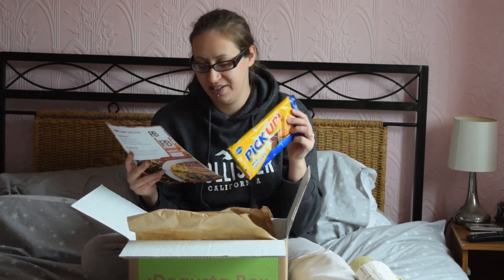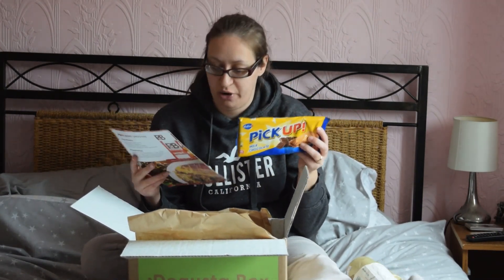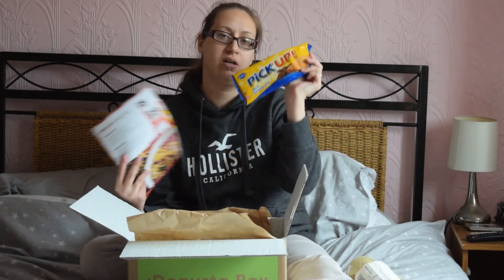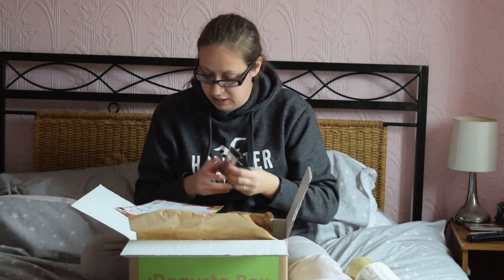Probably the favourite thing in the box — Pick Ups. We love these. I only buy these when they're on offer, I never buy them at full price. But these are really nice. You get a pack of five for £1.69, and my kids love them, my husband loves them — and the milk chocolate ones I think are our favourites. We've got two of these.